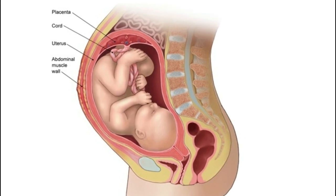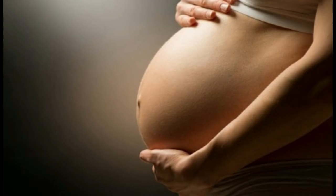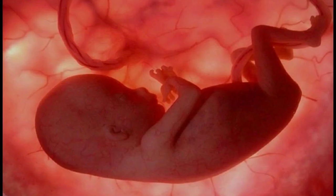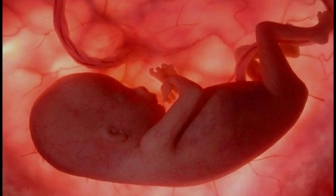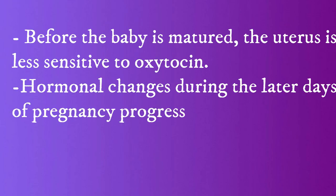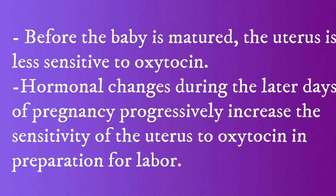In hospitals, a synthetic analog of oxytocin is used to induce labor. Before the baby is matured, the uterus is less sensitive to oxytocin. However, hormonal changes during the later days of pregnancy progressively increase the sensitivity of the uterus to oxytocin in preparation for labor.